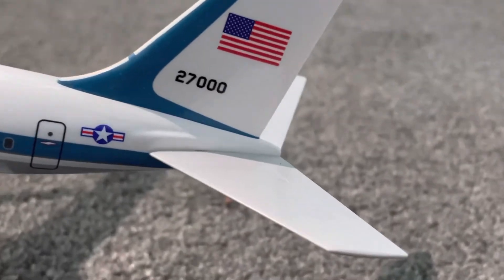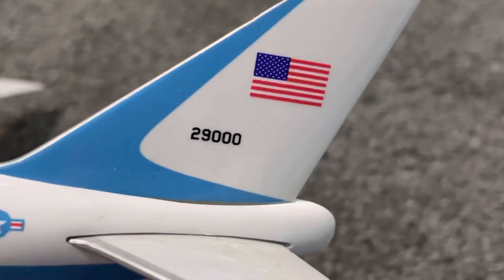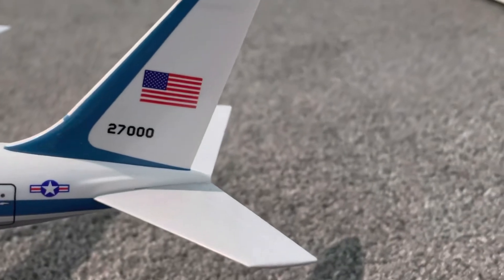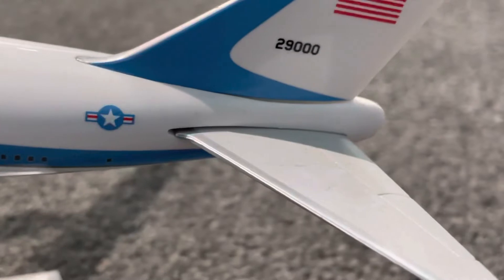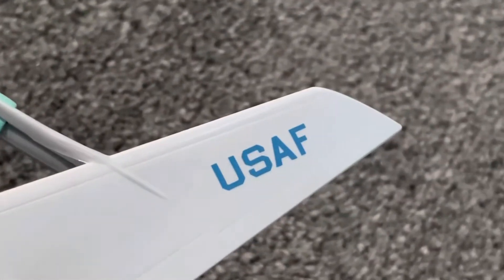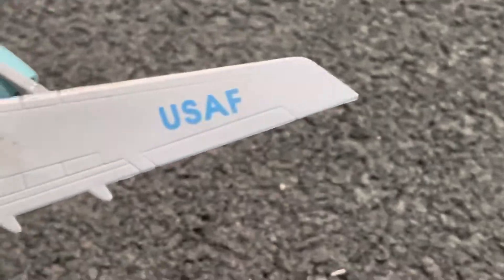This one has the call sign 27000 and the other one is 29000. They both have the United States of America flag and they both have the US military logo on there.